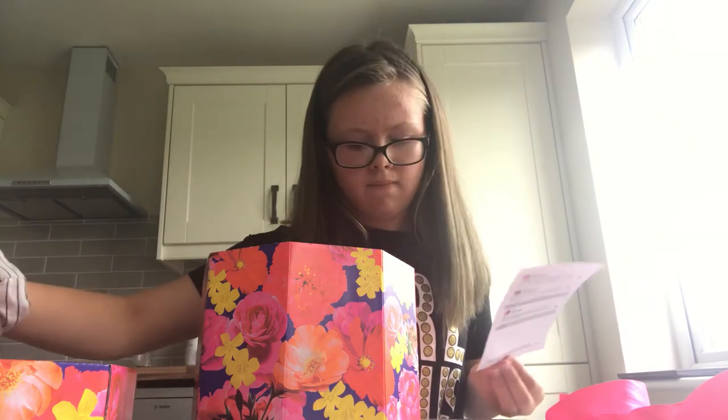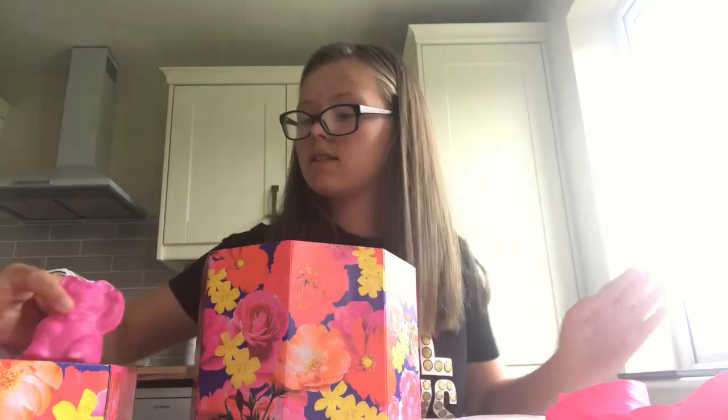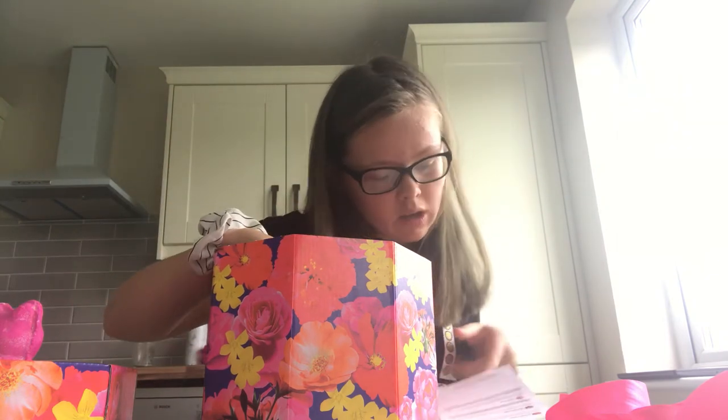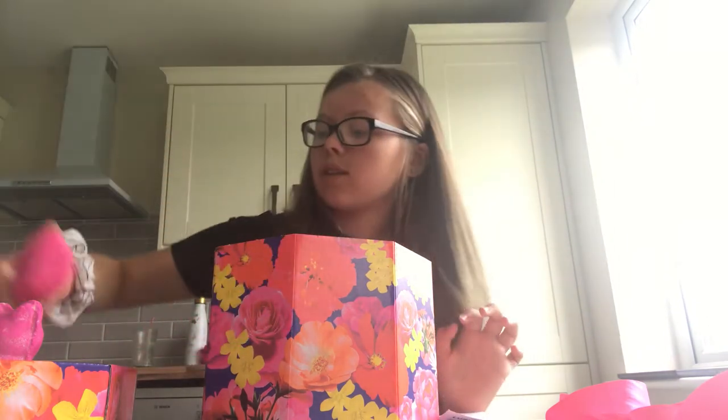And then we've got this lucky cat - this really cute cat, it's like saying hi. He is so cute - or she, I don't know. And then the first one is a bubble bar and it has a little flower, so that's really cute.